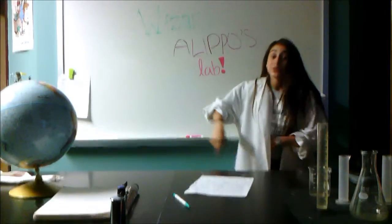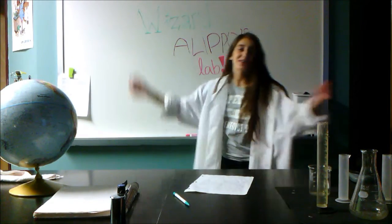And that's all for this week's episode. Thanks for tuning in to Wizardry Little Science Lab, and here are bloopers!